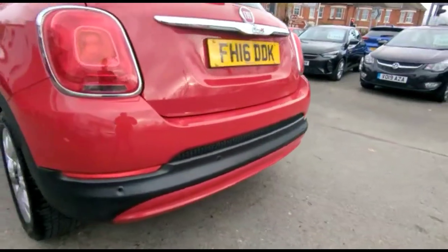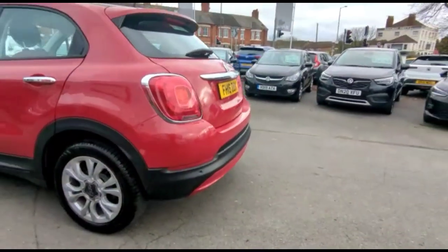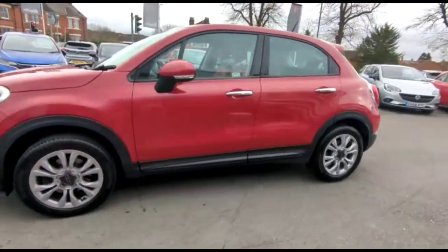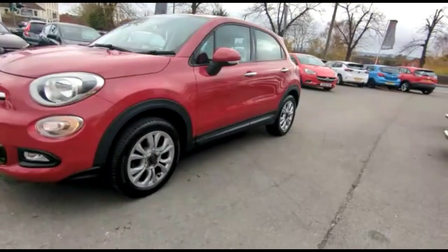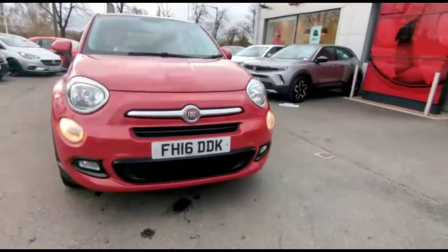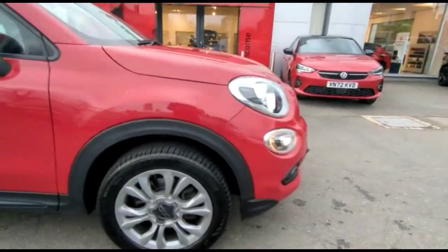It comes with many features including rear parking sensors, a rear spoiler with integrated brake lights, chrome door handles and colour-coded mirrors with built-in indicators, daytime running lights and front fog lights, and stylish 17-inch alloy wheels.